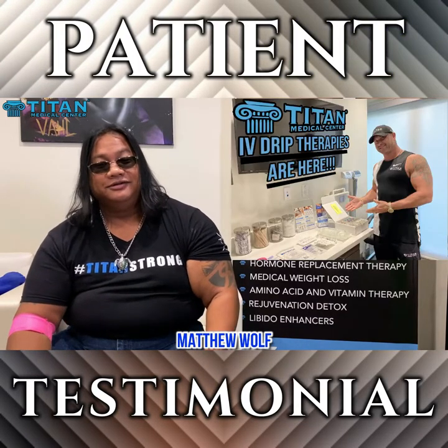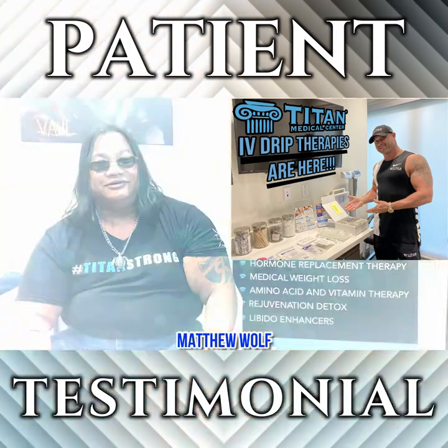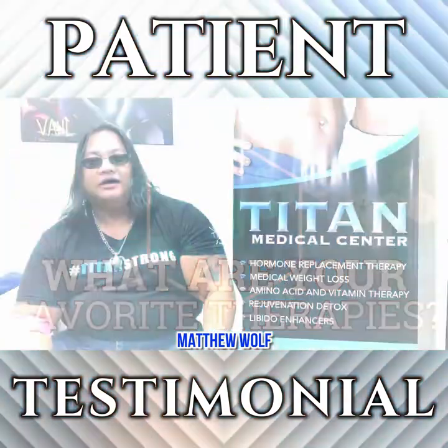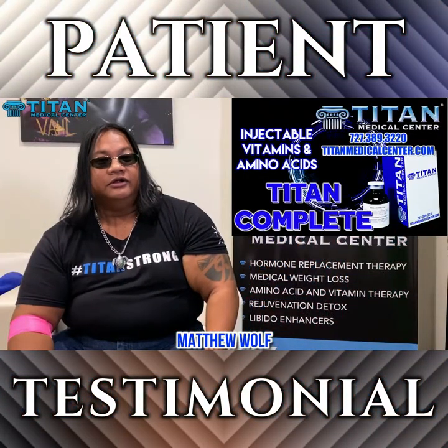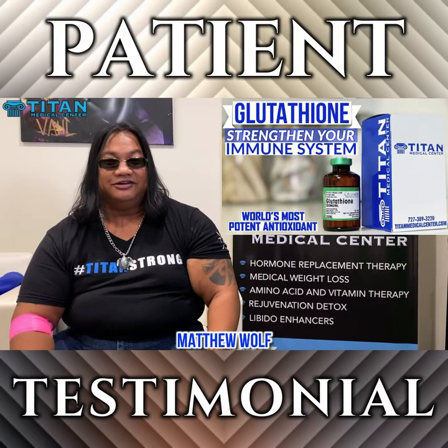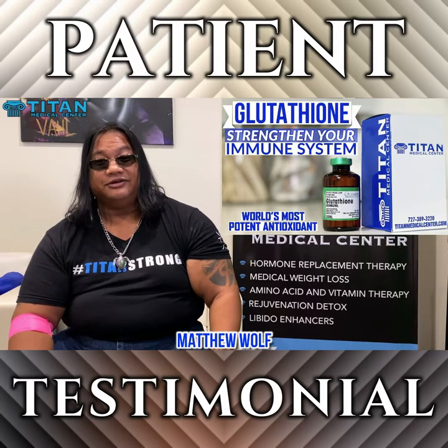I just got an IV drip done and they said it's going to give me a lot of energy. I like the Titan Complete — it works pretty good. The glutathione is great because I travel the world, and with coronavirus and everything else out there, who knows what's breathing on you with that recycled air on airplanes. So I take the glutathione.